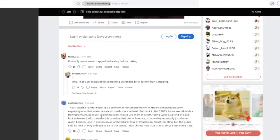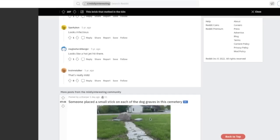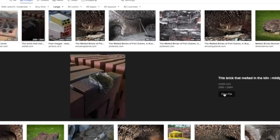Someone on Reddit called it a 'cinder rose' — a rare phenomenon in the brick-making industry, especially now that materials are more refined. Back in the 1700s, these would fetch a hefty premium because builders would use them in north-facing walls as a good luck talisman. I do agree — I always try to leave a defect in my building, usually only I can see it. Perhaps symbolic: we are not perfect beings; such things are reserved for the creator.